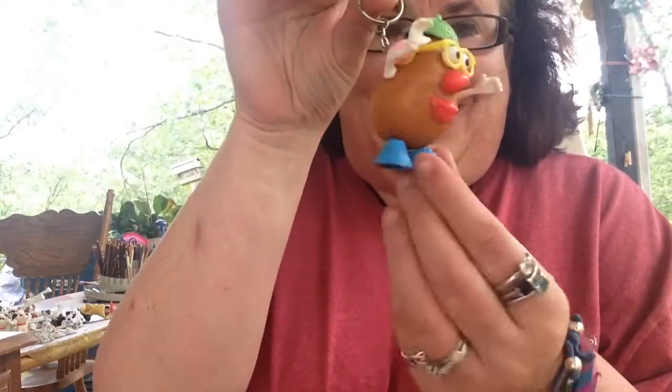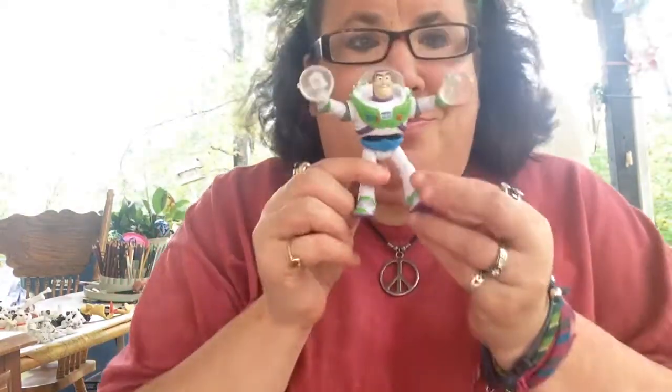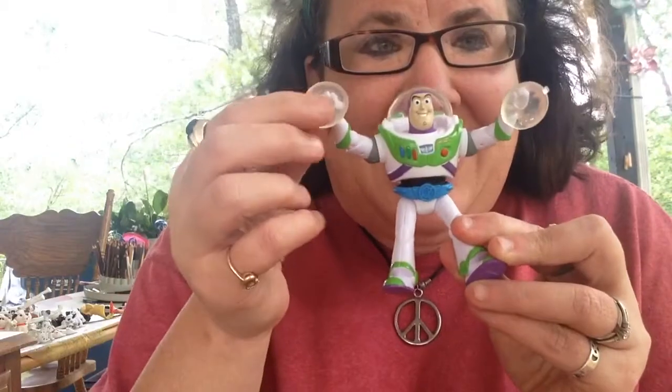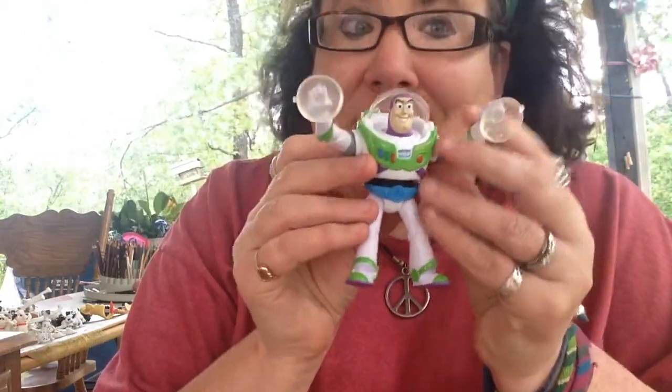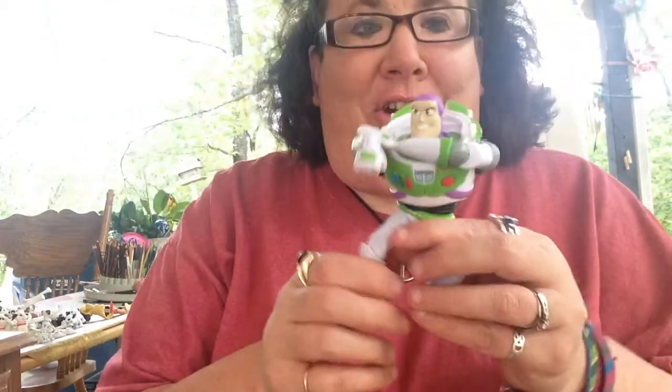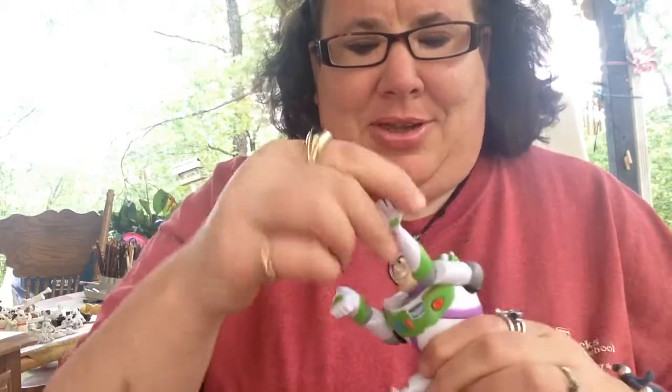I told him I liked Toy Story. Look at this Buzz! He has suction cups! I'm gonna try to see if he'll hang in my car window because that's friggin' adorable. And another awesome Buzz figure — his arms go up and down.